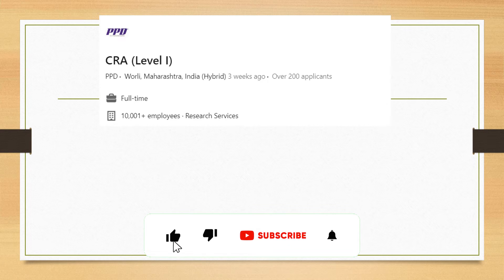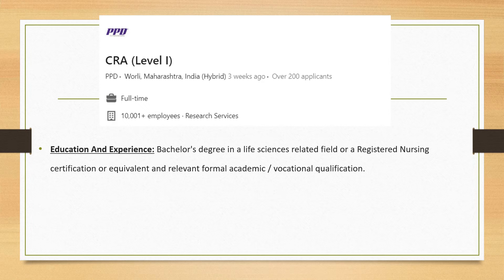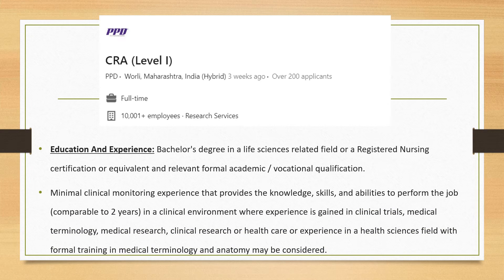Next is a CRA Level 1 job from a good company called PPD, based in Mumbai, Maharashtra. The educational qualification remains the same and is open to everyone, including nursing graduates. At least 1-2 years of experience as a CRC or monitoring experience is more than welcome. As a CRA, you would be working in clinical trials with medical terminology, clinical research, and healthcare, so prior knowledge is very critical.